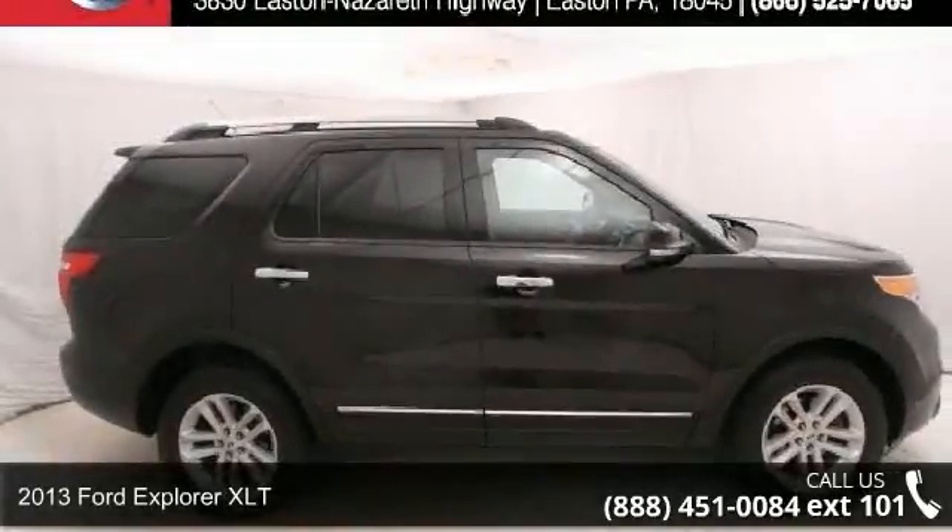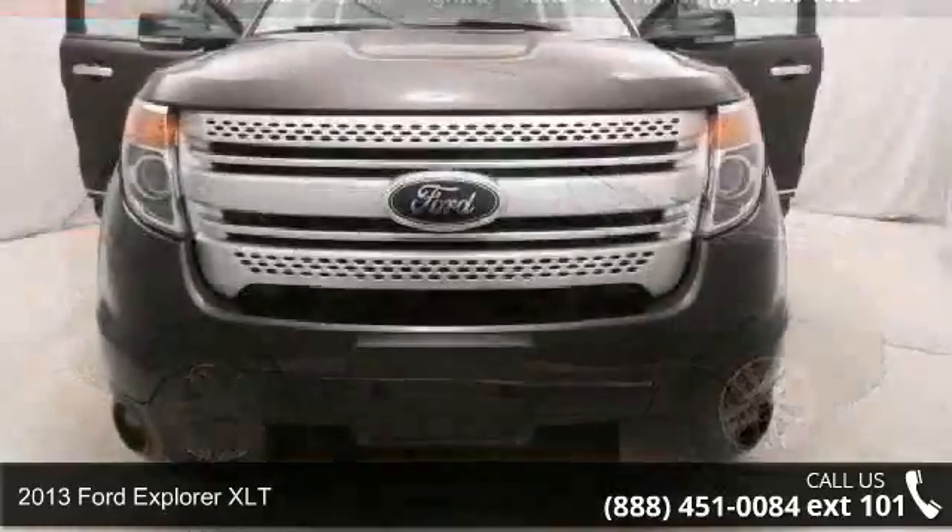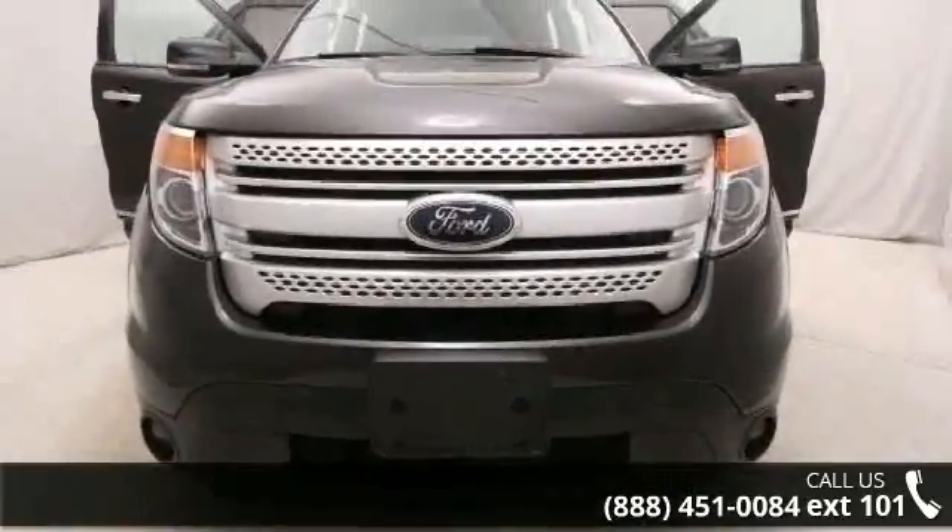Step into the 2013 Ford Explorer XLT. If you are looking for a first-rate auto, this one could be yours today.